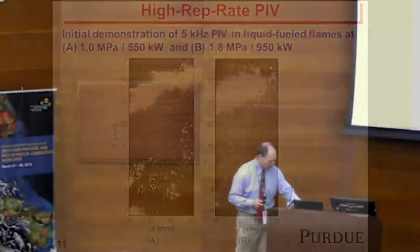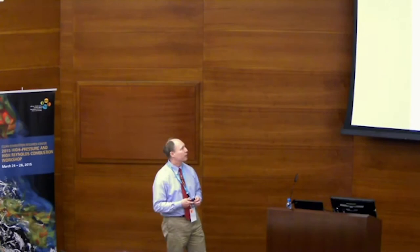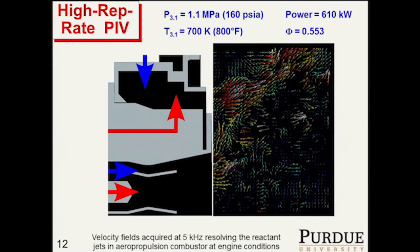This was actually the first time I'd really done PIV. Not having done PIV, I always believed PIV images. So I sent a graduate student, Carson Slabaugh, over to DLR Stuttgart to work with Wilke Mayer and Isaac Box. We learned how to do PIV at high pressure there, which was very valuable for our efforts.